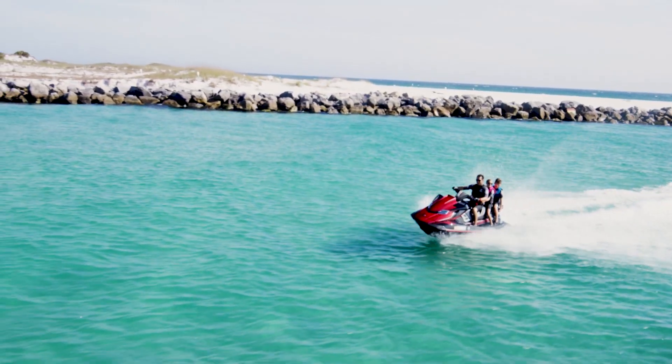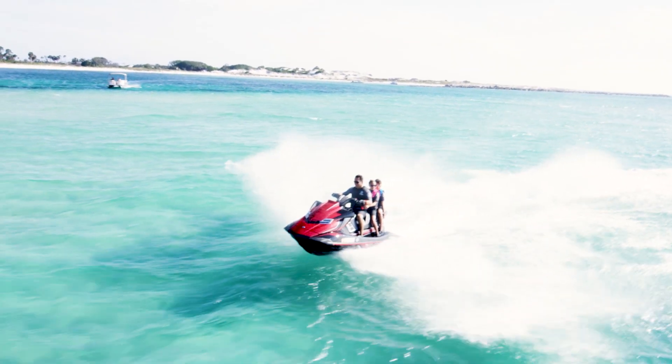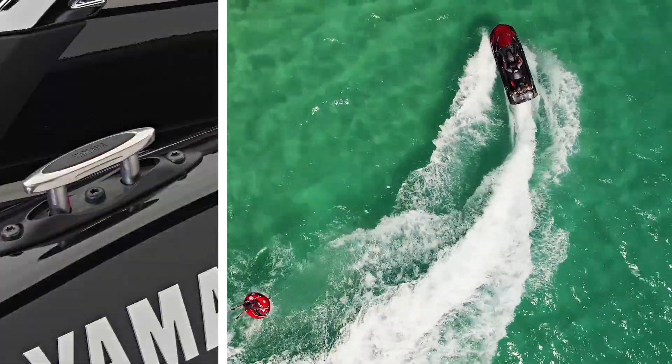For ultimate luxury and performance, the brand-new FX Limited SVHO comes with a spacious cruiser seat for riding from sun-up to sun-down with the whole family, plus four pull-up cleats for ease of docking.